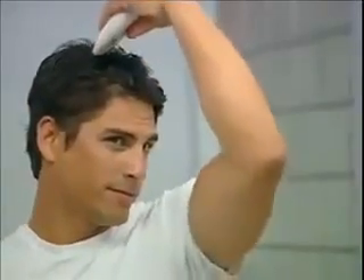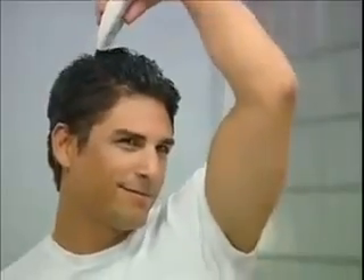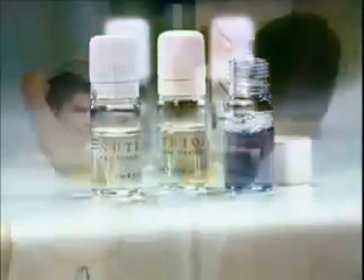Then apply Nutriol Hair Fitness Treatment and gently massage your scalp with the Galvanic Spa 2 Scalp Attachment. Nutriol Hair Fitness Treatment is a leave-in treatment, so there's no need to rinse your hair after completing your massage with the Galvanic Spa 2 Instrument. Simply style your hair and go!